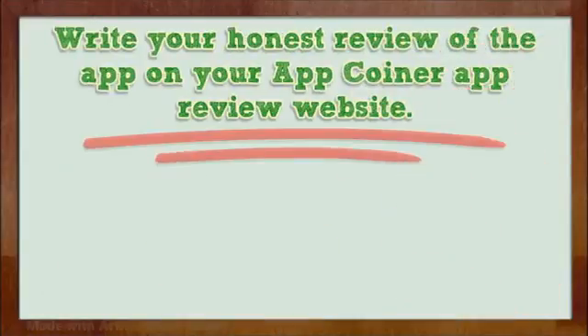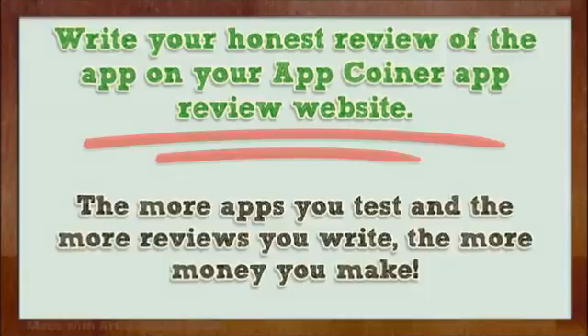Write your honest review of the app on your App Coiner app review website. The more apps you test and the more reviews you write, the more money you make.